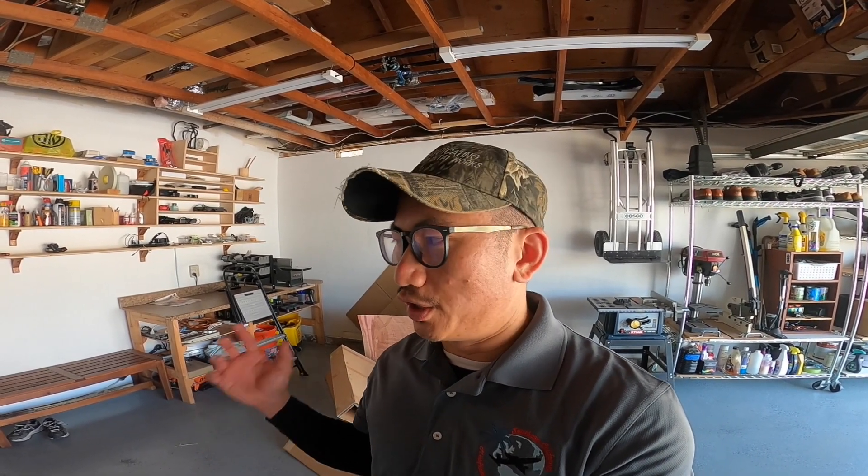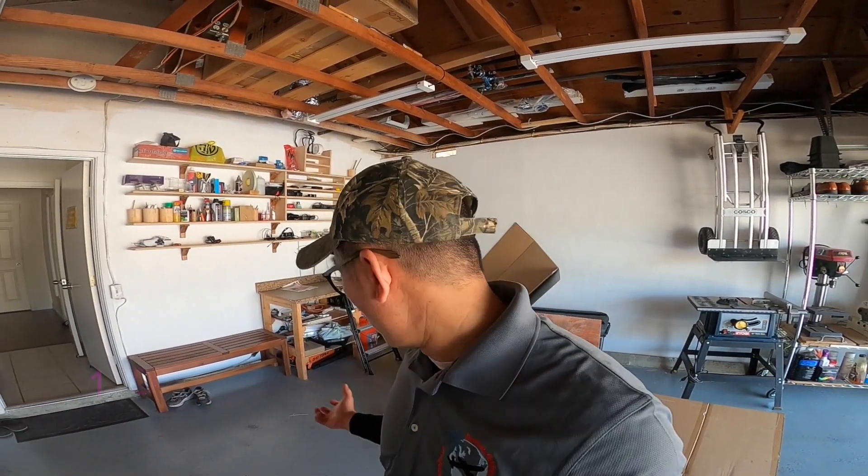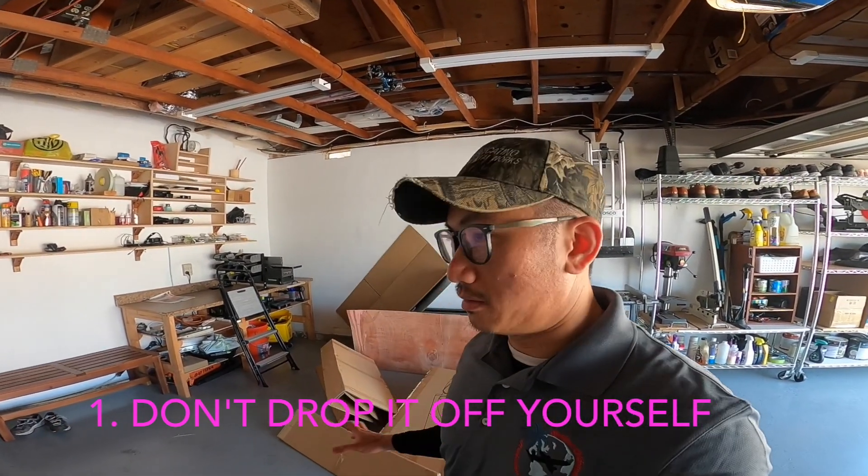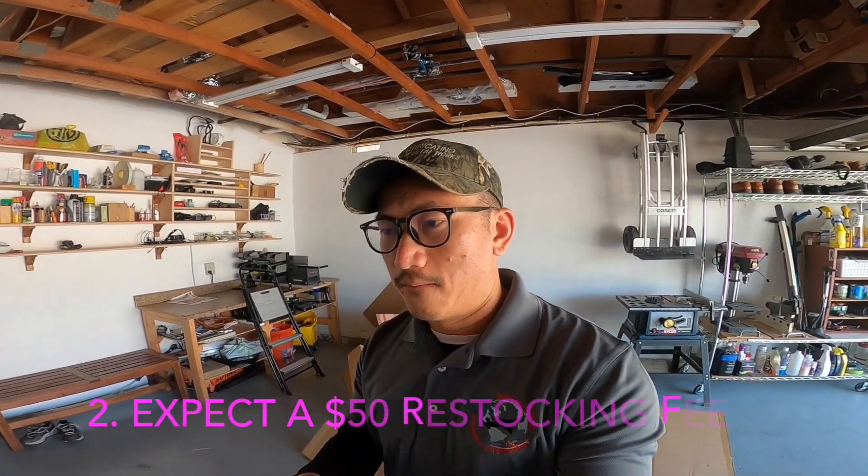So I want to share a few things about returning a large, expensive item from Amazon. First of all, you can't just drop it off at the nearest UPS store — that's what I've done with smaller returns. With this one, you have to have a service come and pick it up because it weighs 200 pounds, which makes it a logistical challenge to get back to a warehouse yourself.